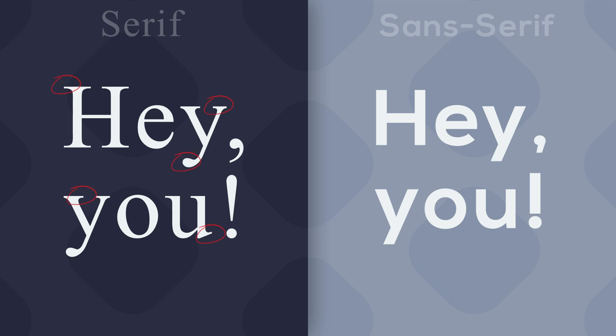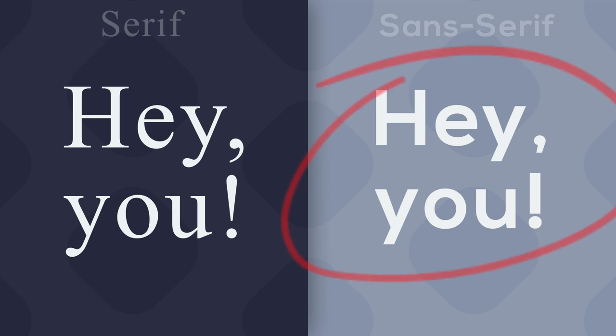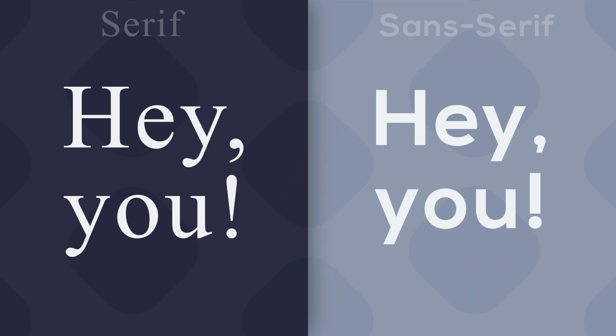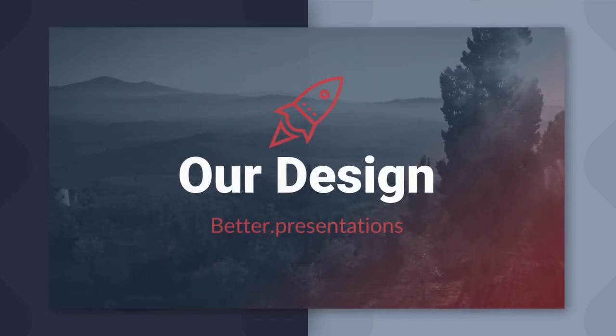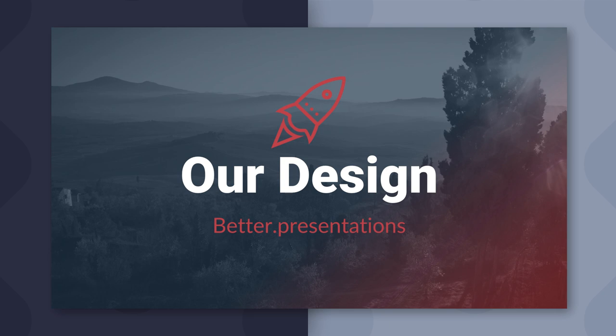Those little tails or feet are generally more suitable for bigger blocks of text, because they create a line and your eye more easily tracks through the text. On the other hand, we have sans-serif fonts, which have a cleaner and more modern look. For titles and attention-grabbing sentences — exactly what we want for presentations — sans-serif fonts are currently a great choice and tend to have the upper hand when it comes to design.